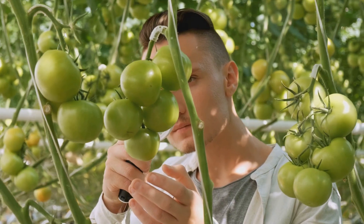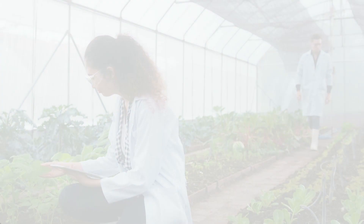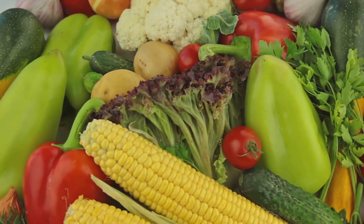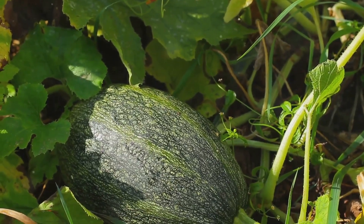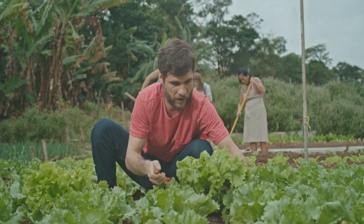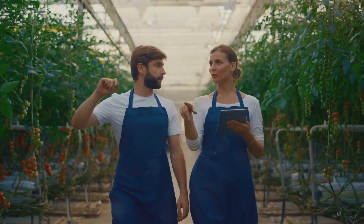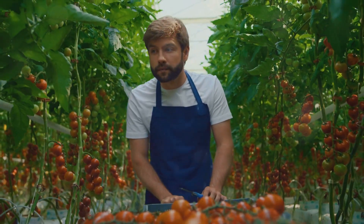Join us as we delve into the captivating history of these vegetable giants. The fascination with growing oversized produce has a long-standing history. It all started in the late 19th century, when garden enthusiasts began to experiment with selective breeding, aiming to produce larger-than-life varieties of common vegetables. The intrigue and excitement of this endeavor quickly caught on, leading to the first organized competitions, where growers would proudly showcase their mammoth produce. As the years rolled on, this passion for colossal vegetables only intensified.